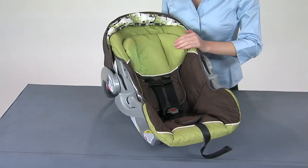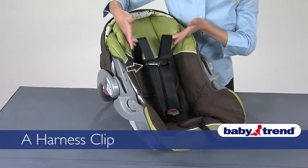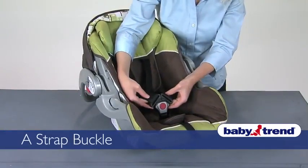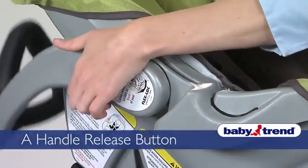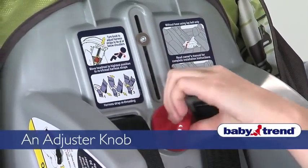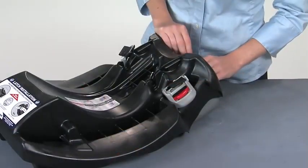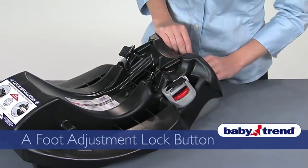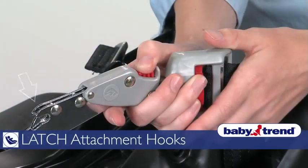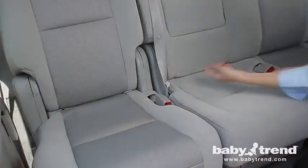Your FlexLock Infant Car Seat includes: a moving seat back (if so equipped), a seat pad, two harness straps, a harness clip, a locking clip, a strap buckle, a harness adjuster strap with harness adjuster button, a carry handle, a canopy, a handle release button, and a vehicle belt path hook. On the back of the seat you'll find: an adjuster knob for the moving seat back, a seat angle indicator, a belt adjuster plate, and a base stroller hook. The base includes: attachment locks, a belt path for vehicle seat belt installation, a foot adjustment lock button, latch attachment hooks, latch attachment connectors, latch attachment hook release buttons, and webbing release buttons.